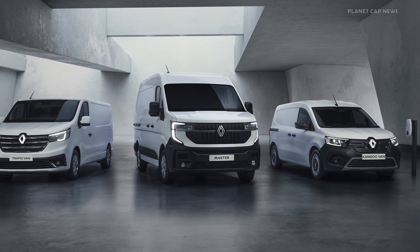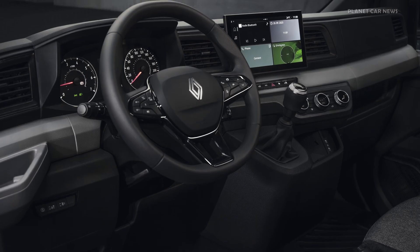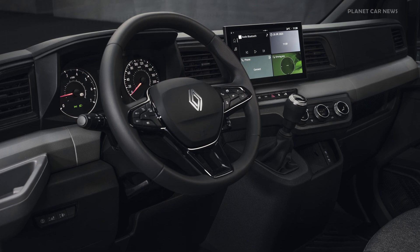Hello, everyone. Hello, ladies and gentlemen. I'm really delighted and very impatient to be able to present today the fruit of the labors of a great team of commercial vehicle professionals at Renault.